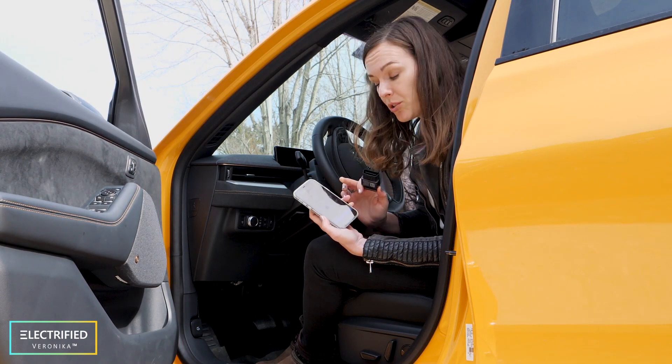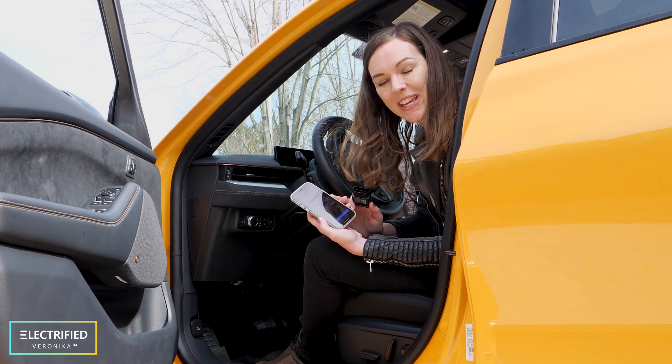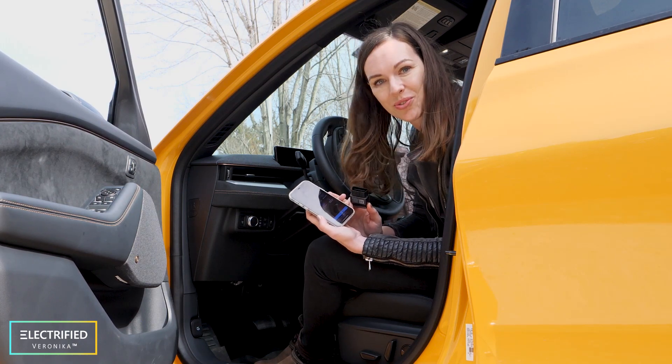I found an OBD2 dongle that transmits vehicle and battery data to my phone so I can see it on my app in real time while driving and charging. I'll use this data to do some really cool analysis — stay tuned for that.